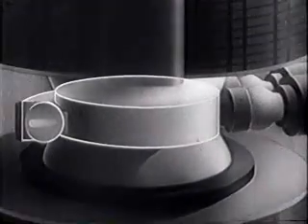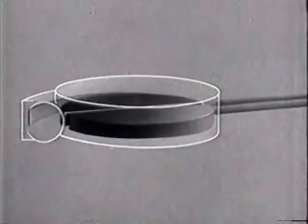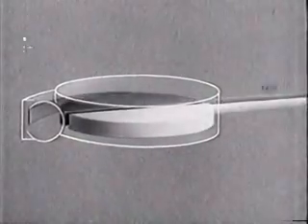The principle is ingenious. The tank, which is completely evacuated, contains two hollow D-shaped electrodes to which a high-frequency alternating current is fed.